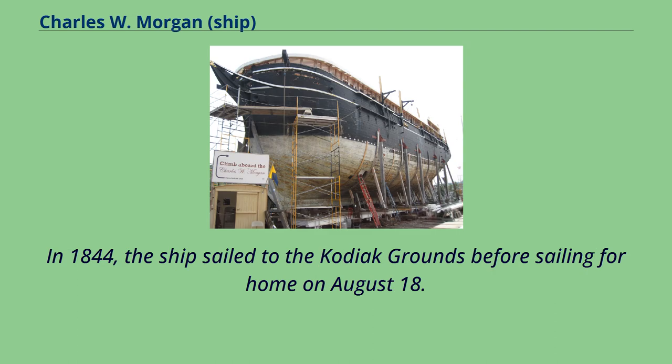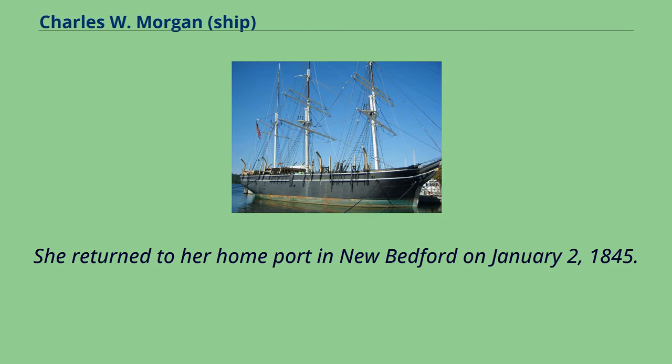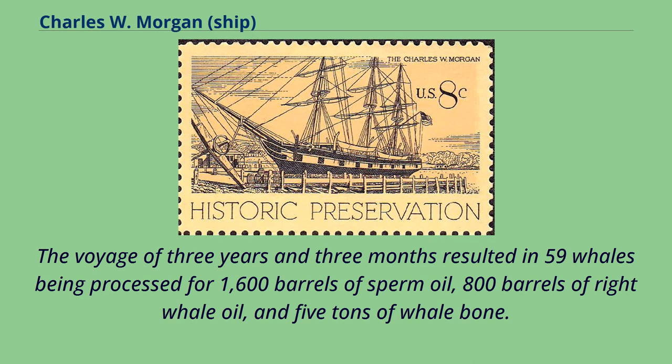The Morgan entered the port of Callao in early February and departed again on the 10th for the Galapagos Islands. In 1844, the ship sailed to the Kodiak grounds before sailing for home on August 18. She returned to her home port in New Bedford on January 2, 1845. The voyage of three years and three months resulted in 59 whales being processed for 1,600 barrels of sperm oil, 800 barrels of right whale oil, and five tons of whale bone.